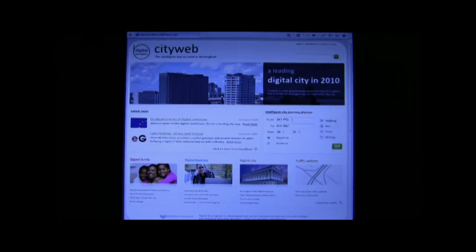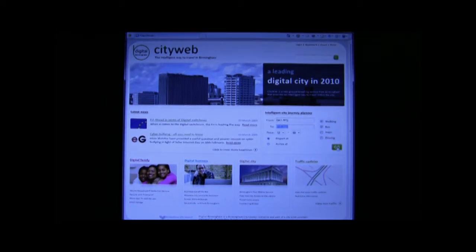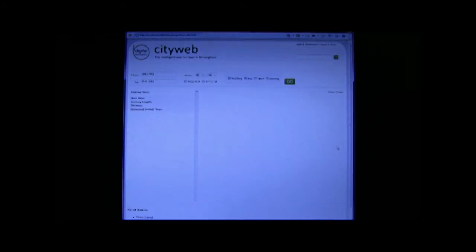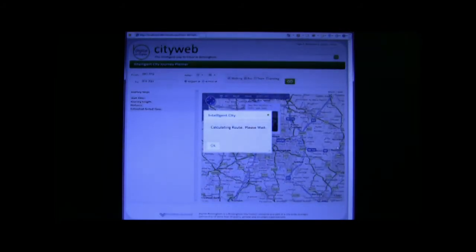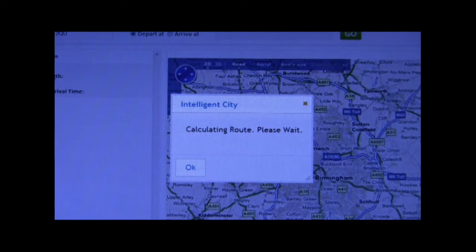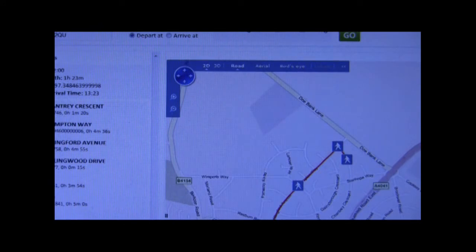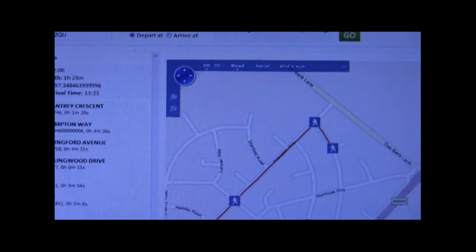Let's plot a route. You're going from postcode to postcode. We're going to say we want to leave at midday and we're going to walk and take the bus. Because we've got real-time information, we know what's happening at that time of day. It's calculating the route, taking into account roads, bus routes, the bus timetable — when the buses turn up and how long they take — giving us a route across Birmingham: a couple of roads and then get on a bus.